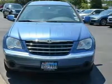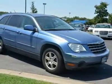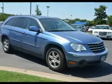Tire Pressure Monitor, Power Windows, Power Door Locks, Keyless Entry, Universal Garage Door Opener, Engine Immobilizer, Cruise Control, Security System.